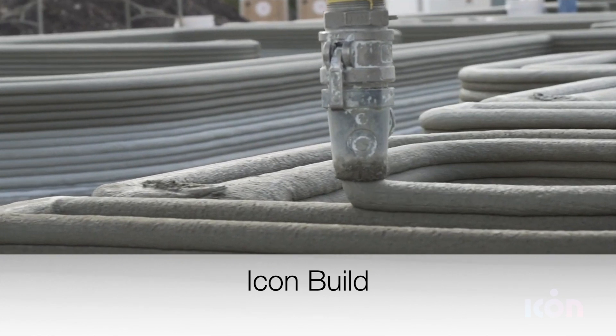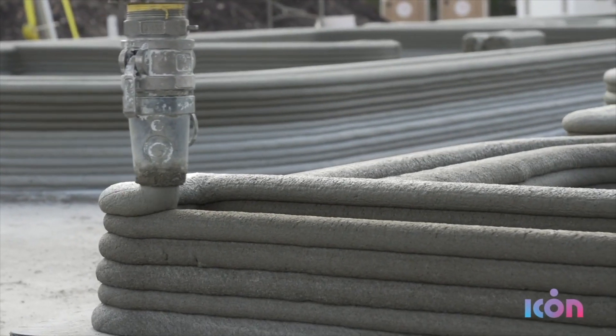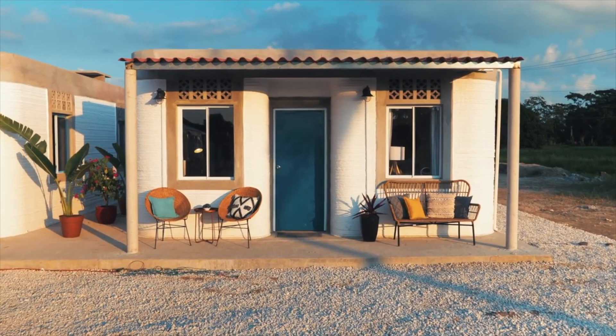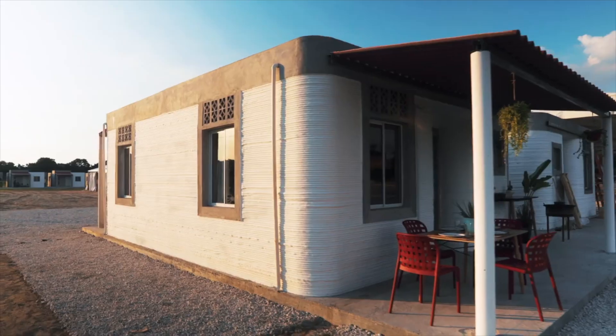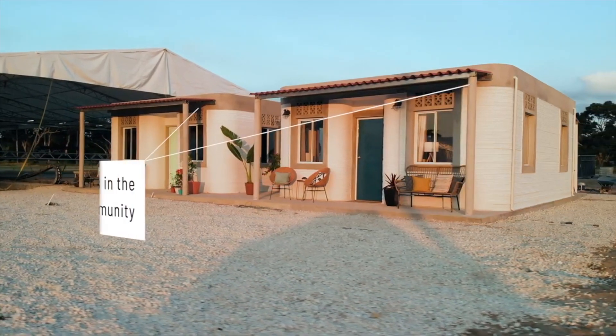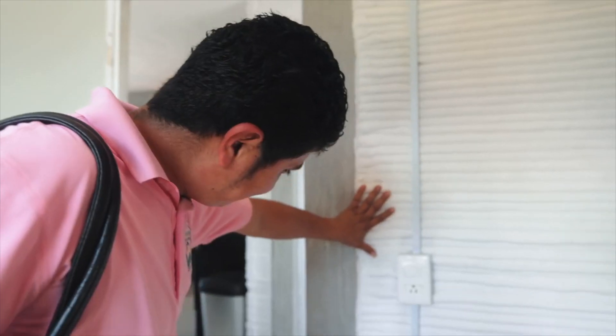Icon Build is another American company, and they have a gantry-style printer. They have partnered with a non-profit called New Story to do a housing project in South America. They've already started printing some of the houses, but a lot of details on the project remain unknown. Hopefully soon they'll give updates on how this project is going.